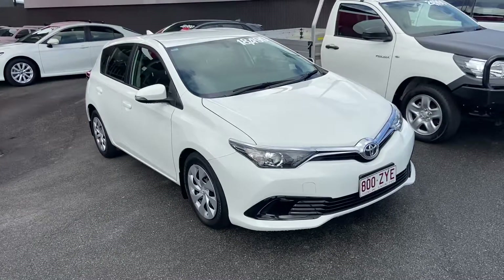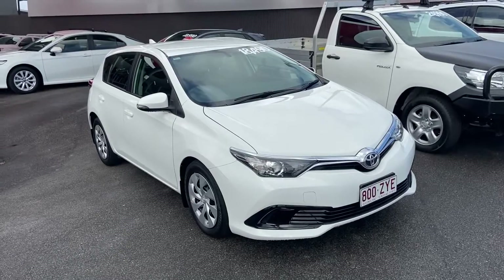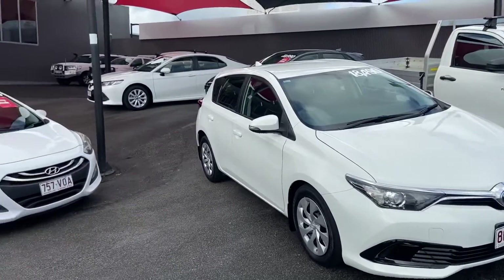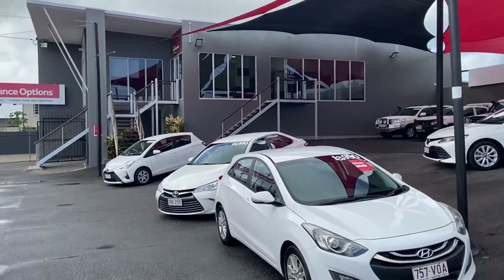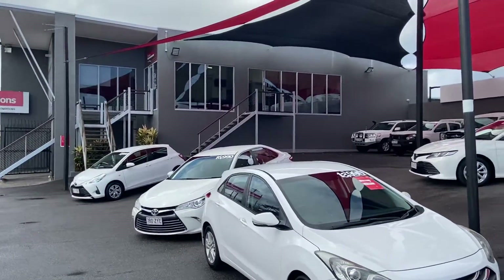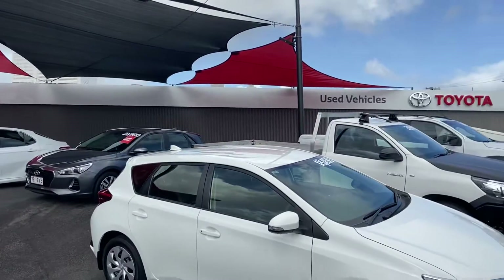Hello and welcome to our virtual tour of our 2016 Toyota Corolla Ascent. A little bit about us first — Pacific Toyota and Lexus. I'm standing at one of our pre-owned vehicle yards here in Cairns, where we always have over 160 vehicles in stock and go through about 120 vehicles each and every month.